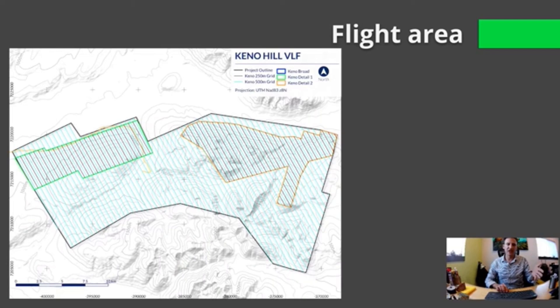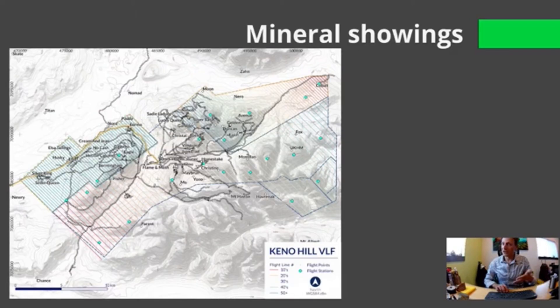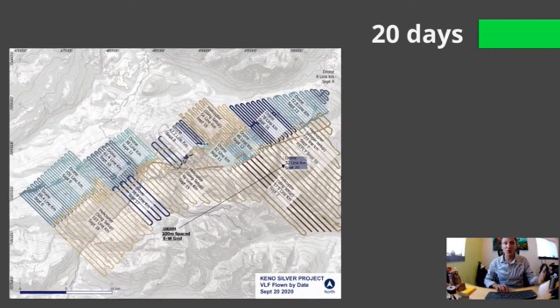Here's an example of a flight area, giving an idea of how we lay out a flight strategy. We're trying to cover some known mineral showings shown here. It took us about 20 days to do this survey, but we had one heck of a time doing it.